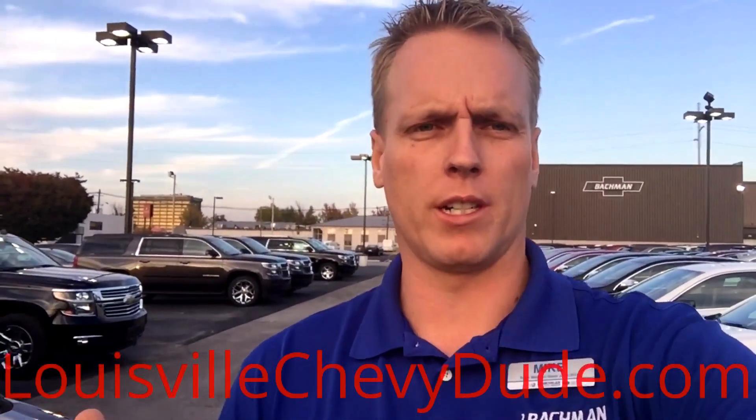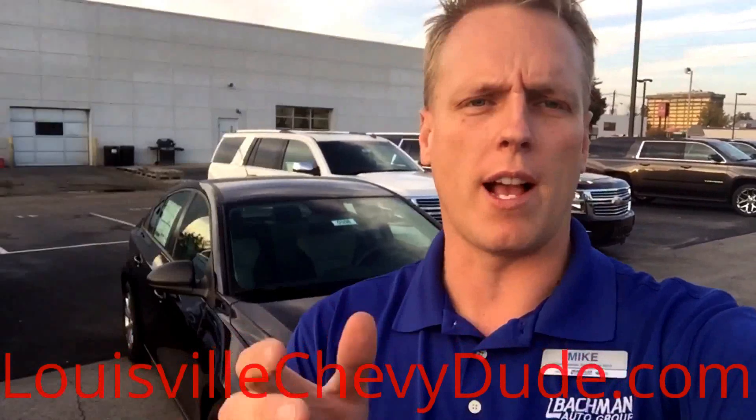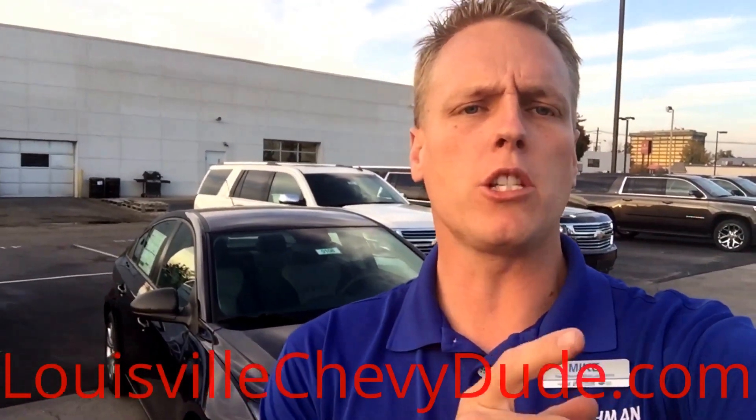Hi, I'm Mike Davenport, Louisville Chevy Dude here at Bachman Chevrolet in Louisville, Kentucky. Today I'm going to show you the brand new, redesigned 2015 Chevy Cruze LS. But before I begin, please don't forget to follow me on Facebook and Twitter and subscribe to my YouTube channel.